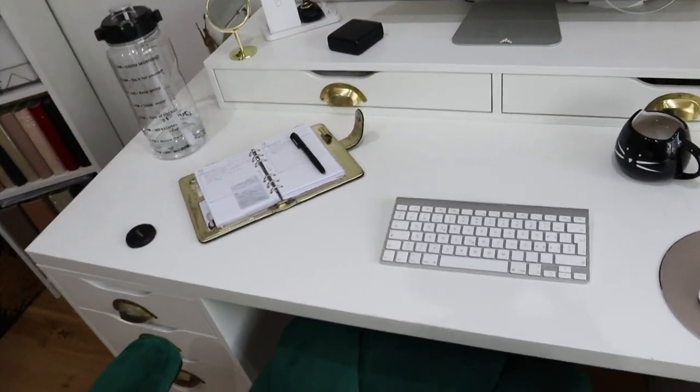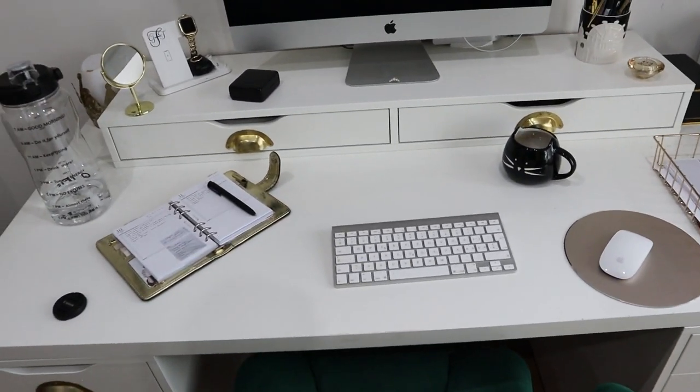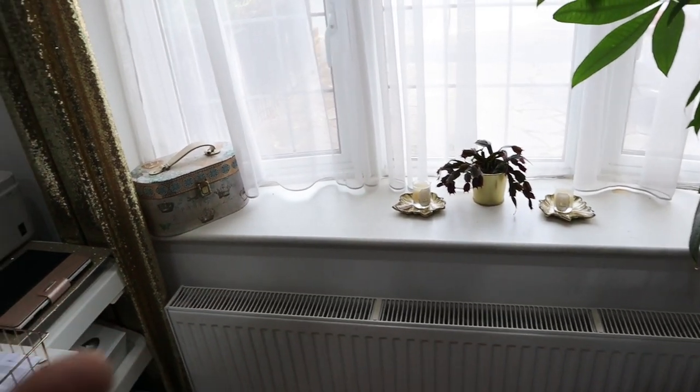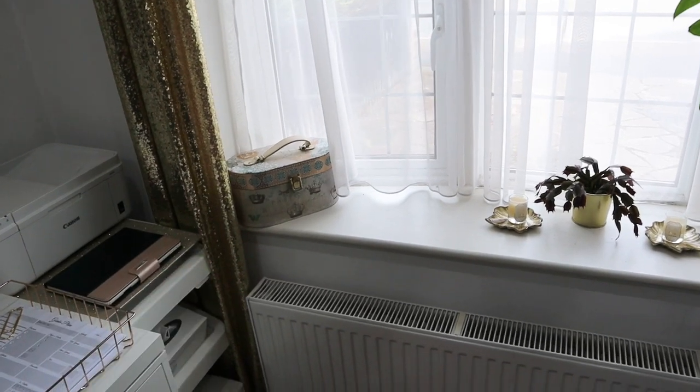So yeah, this is my workspace and I absolutely love being in this space. It's so important to love your space if you want to sit and be productive while working. Over here at the windowsill I have a couple of decorations.